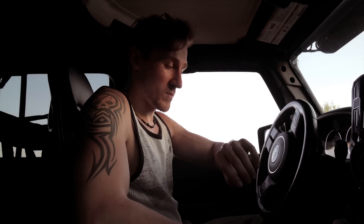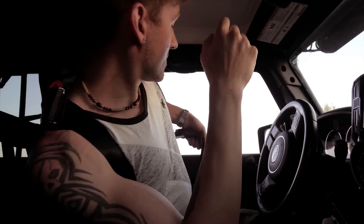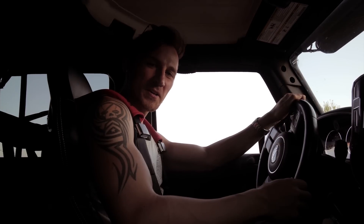More importantly we've got to hurry and get to the post office before it closes. Always wear your seatbelts — that's a good lesson.